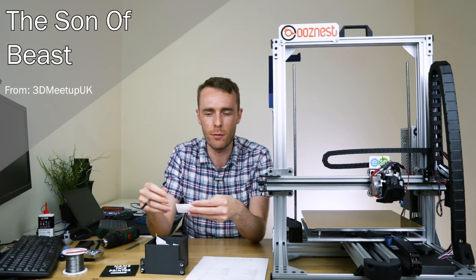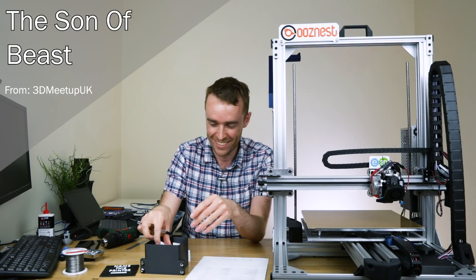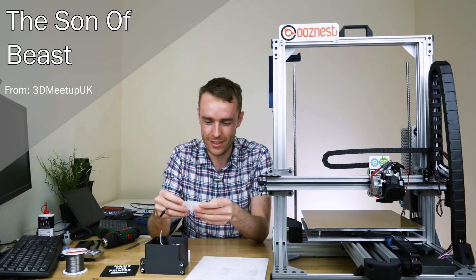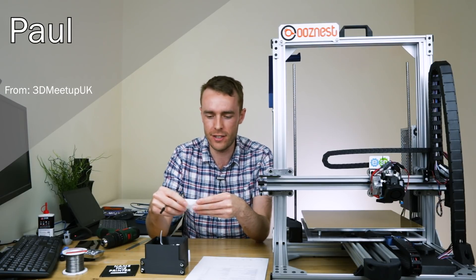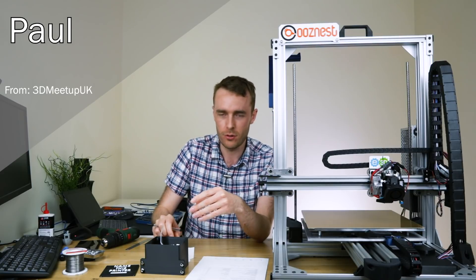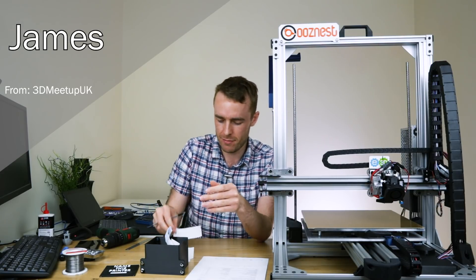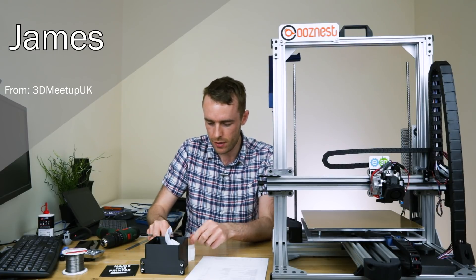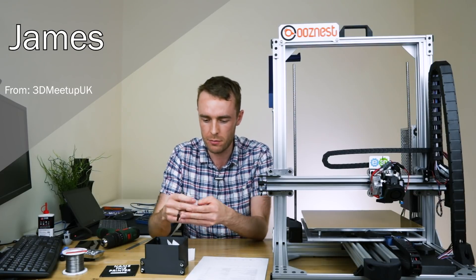First out of the box: TSOB, standing for The Son of a Beast. I do quite like that one — that was a good name. Then simply Paul — no further explanation needed, just call it Paul. And James — doesn't stand for anything, no explanation, just call it James. Seems a reasonable assumption, presumably suggested by someone called James.